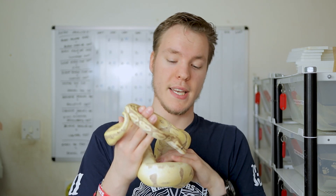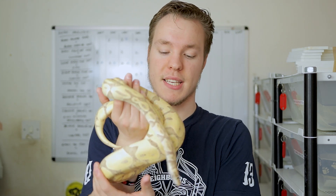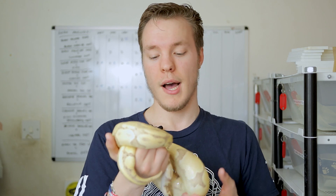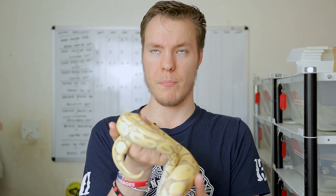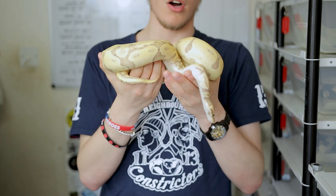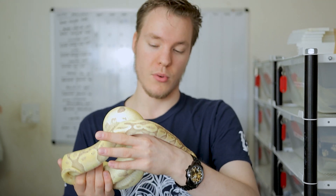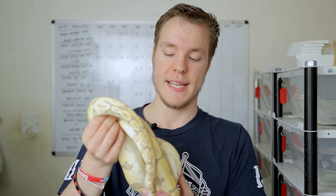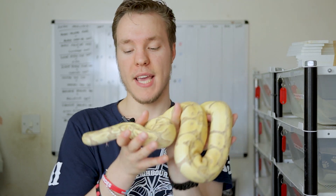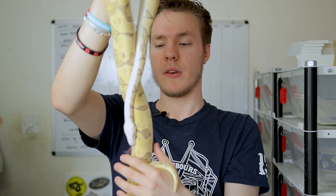Moving on to the Banana Het Pied — her 2021 plans are the exact same as her 2020 plans. Ever since introducing the male for the first time in December this girl has been off food, though body condition is absolutely perfect at around 1.4–1.45 kilos. She's just decided to stop eating ever since having that one lock with the male. Her 2021 plans are very simple: go for the Super Banana Gravel Pied again, just trying to create that yellow and white snake without Albino involved.